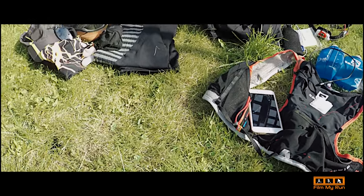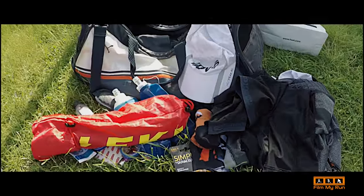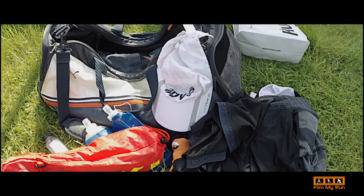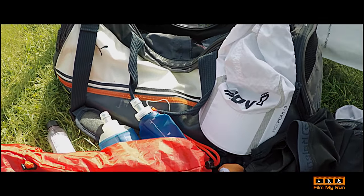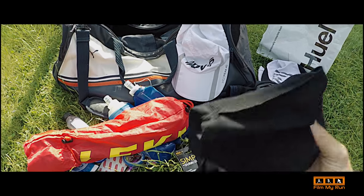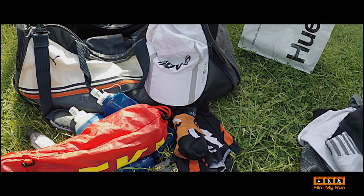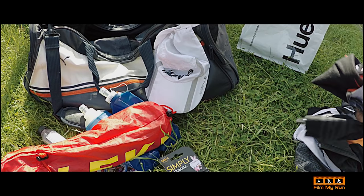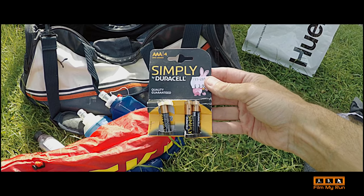That is what I'll be wearing and carrying with me. I'm also taking a spare bag going in the car with spare stuff and some nutrition. I've got a spare top, spare shorts, another spare top, spare underwear, spare socks, a buff in case it gets cold at night, a spare cap, and spare batteries for my LED Lenser.